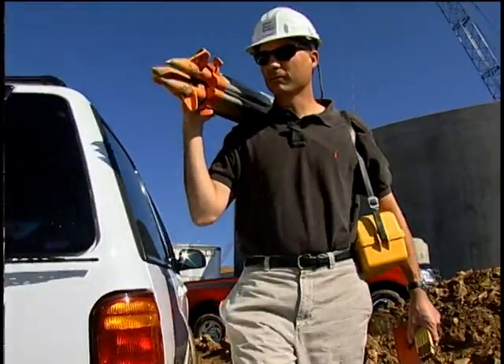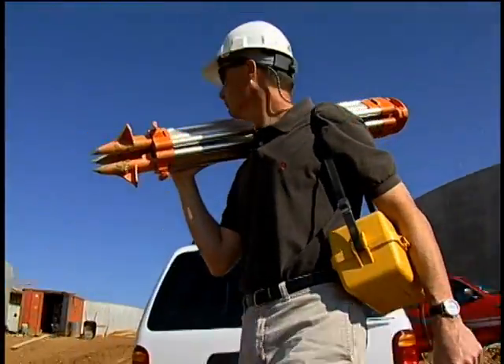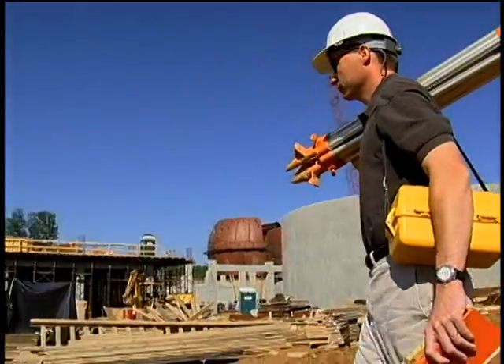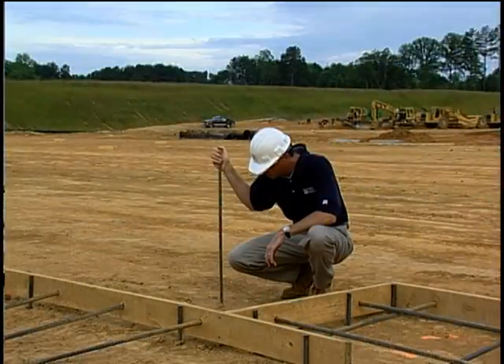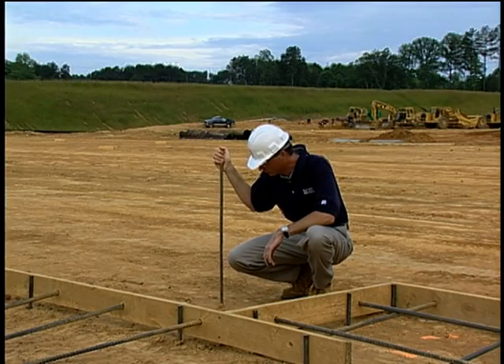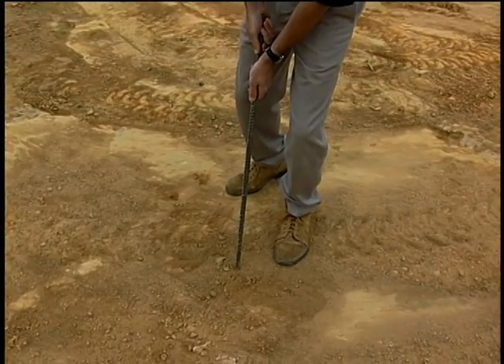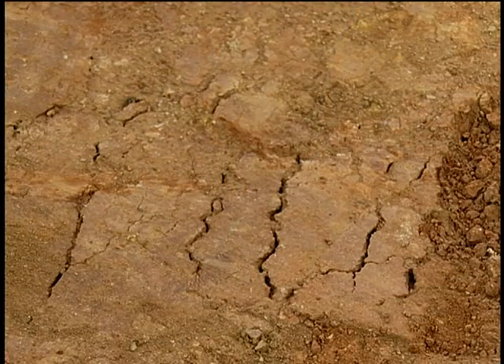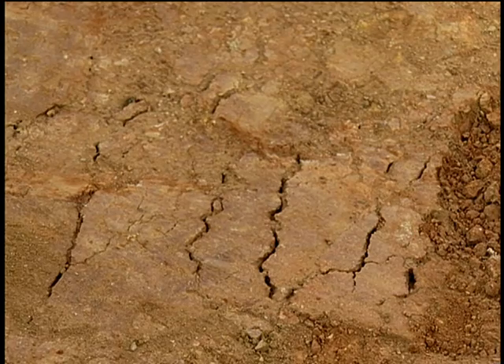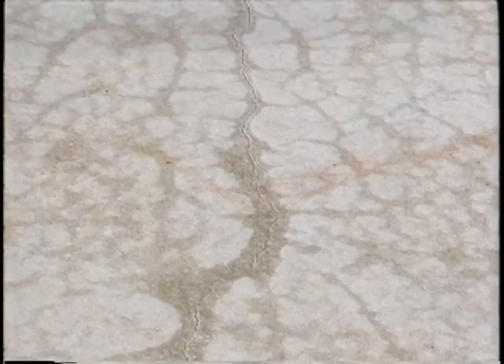On the day of concrete placement, arrive before those ready-mix trucks and pumps start rolling onto the job site. You'll want to make some last-minute checks before the concrete arrives. At the subgrade, make sure it's still clean of debris, well-compacted, and moist. Ensure it's neither too dry nor too wet. A dry subgrade will absorb water from the mix, causing plastic shrinkage cracks.